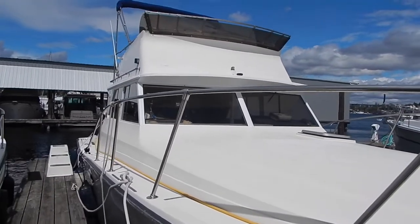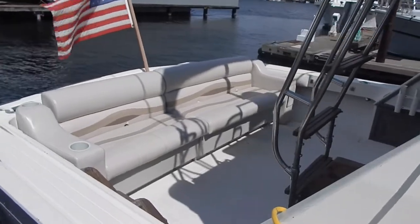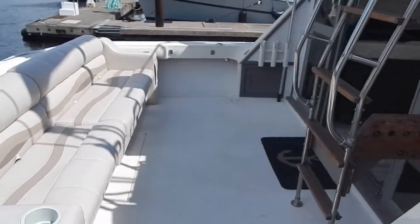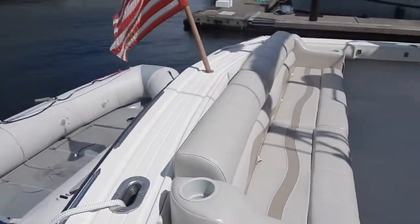Here we're seeing the starboard forward side of the boat. Notice the wide catwalks on both sides. Now we're looking into the aft cockpit. Notice the wide double seat that is movable, so it can slide out of the way. Looking aft, you can see where the dinghy is mounted on Weaver davits so it tips up.